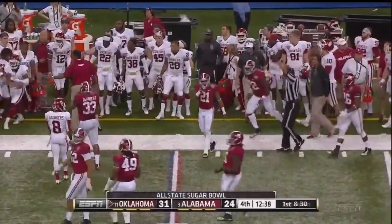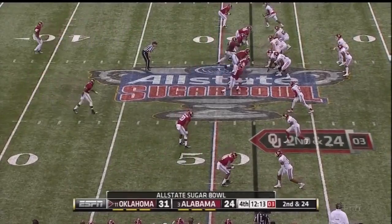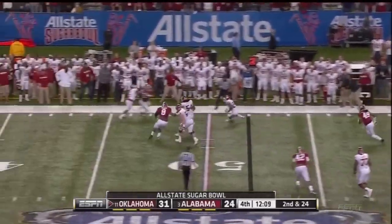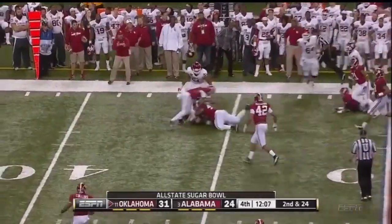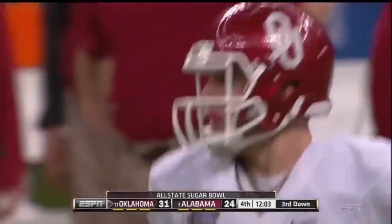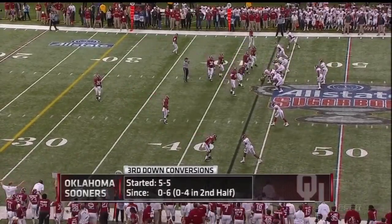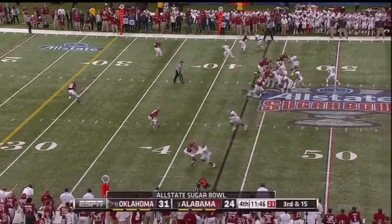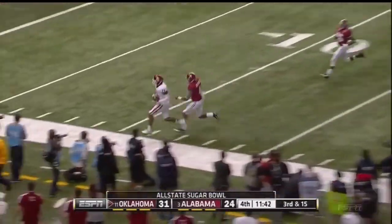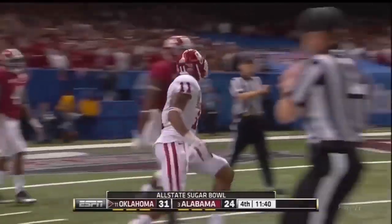You got some of it back — play clock down to five right now, better hustle. Here comes a blitz — Knight backpedaling, throws and completes it to Clay. I thought he was going to have to throw it away, and he got it to his tailback. Knight — long ball on the sideline. Got it! To Bester. First down, Oklahoma.